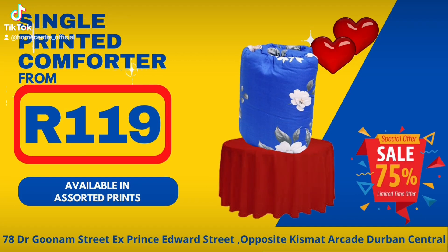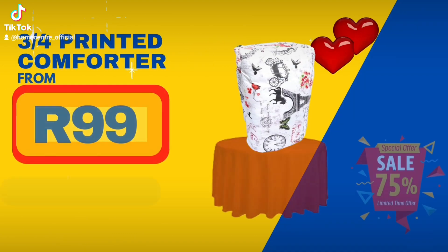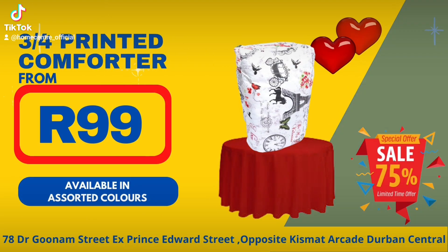Single printed comforter from 119 Rand each. 3 quarter comforter from 99 Rand each.